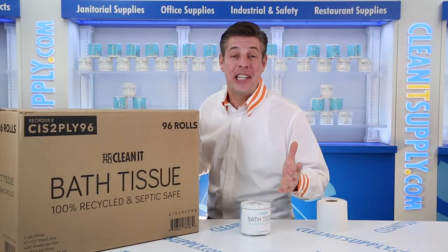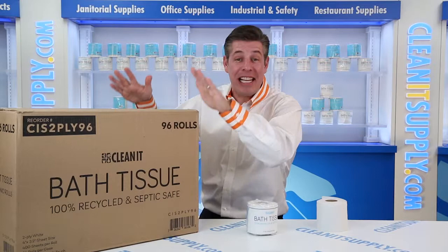Hey, this is Danny Dillon with CleanIt TV and welcome to the CleanIt Standard 2-Ply Toilet Paper, 96 rolls per case, 20 cases per pallet. Detail product breakdown available at CleanItSupply.com.